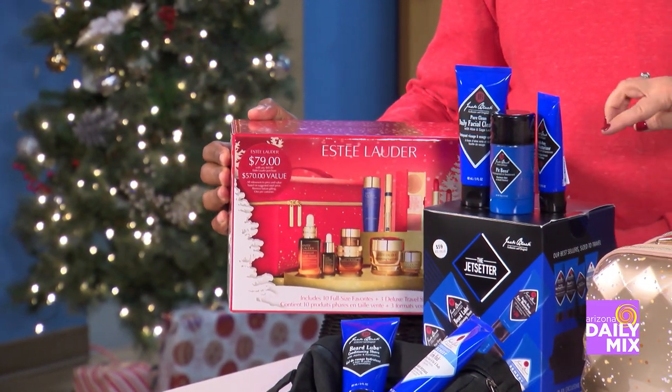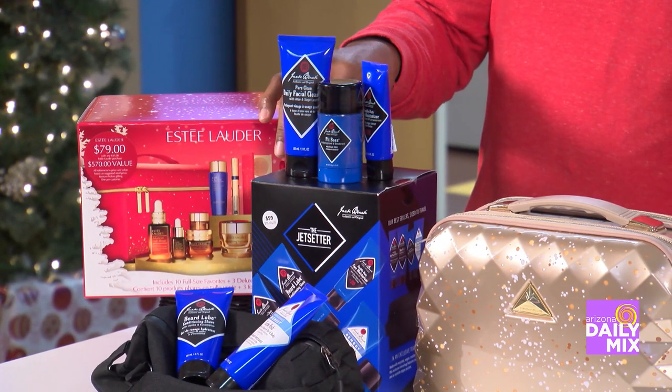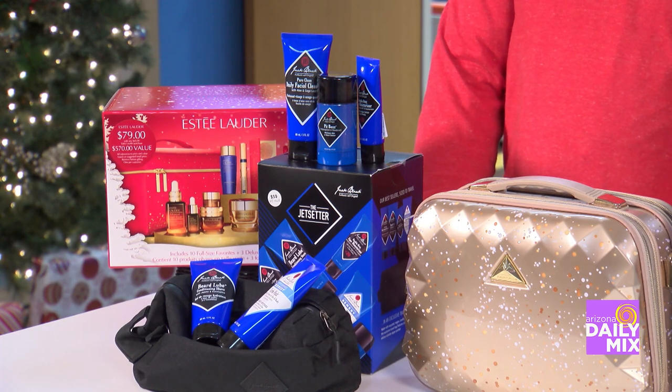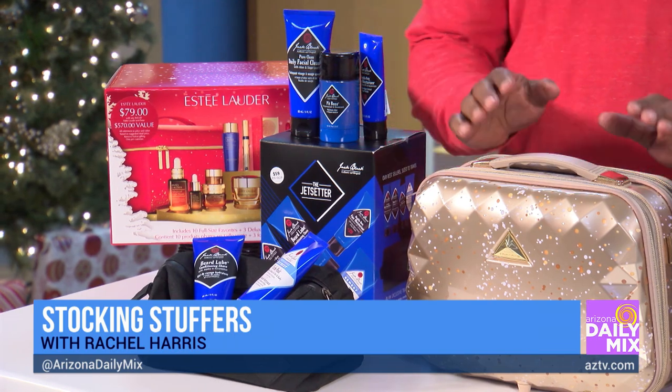I didn't forget about the guys. The Jack Black Jet Setter, also over at Dillard's Scottsdale. Same thing — wrap it up in the box or open it up and put it in stockings. $59, and it would be $115 if you bought them all separately.